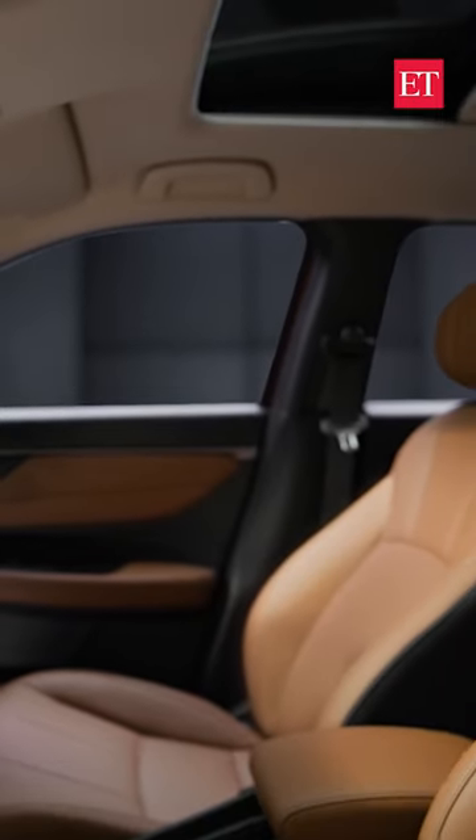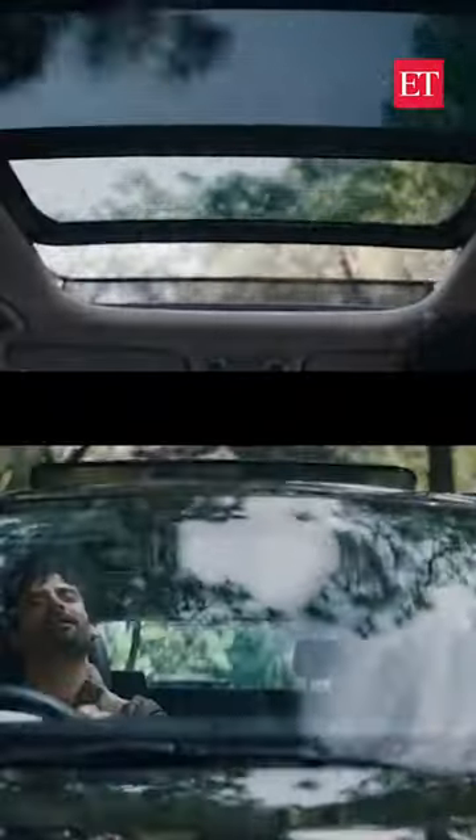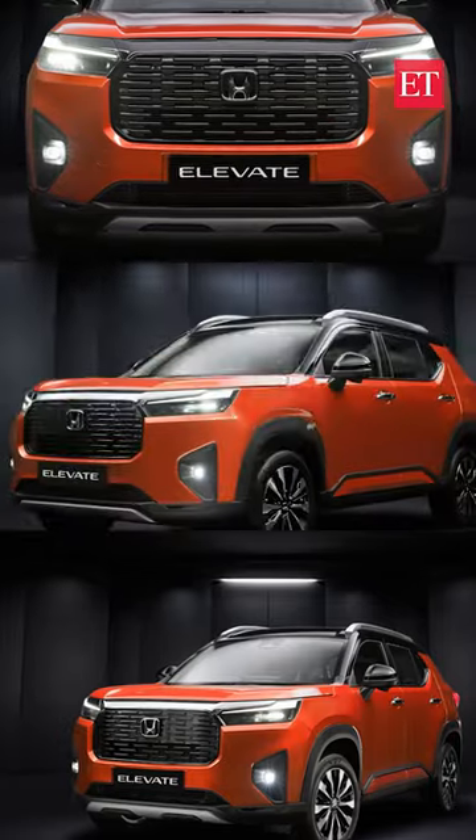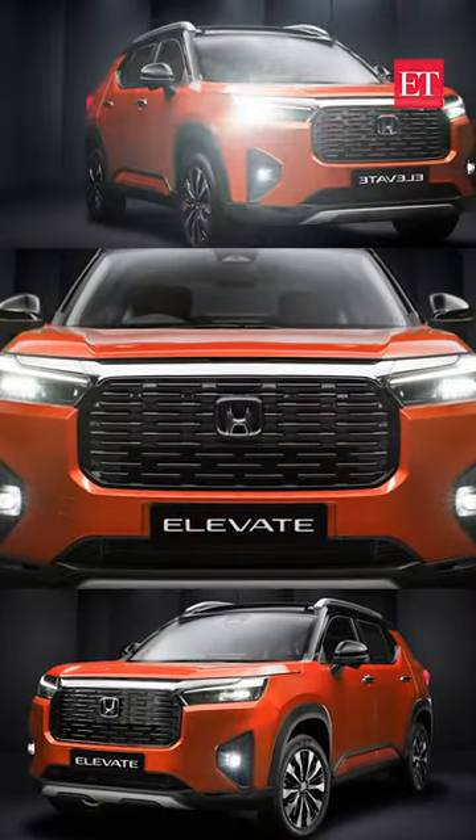It also misses out on a panoramic sunroof that stands out in the Hyundai Creta and MG Astor. Bookings for the Elevate will commence in July 2023 and a price announcement will occur after that, maybe by August 2023.